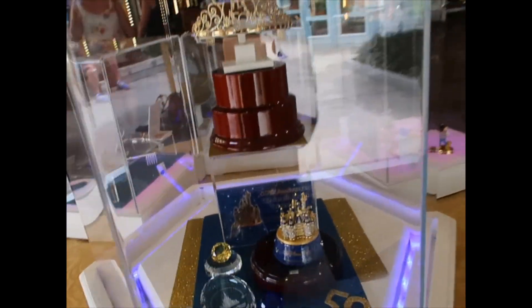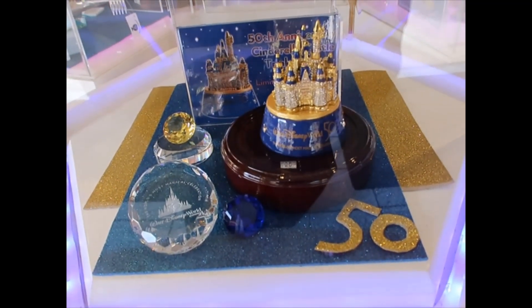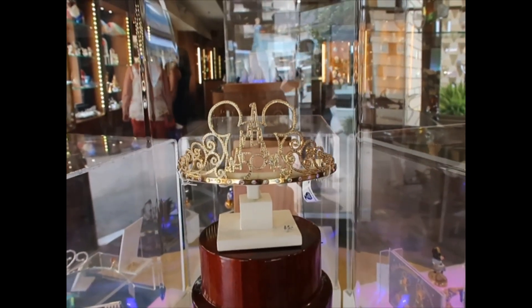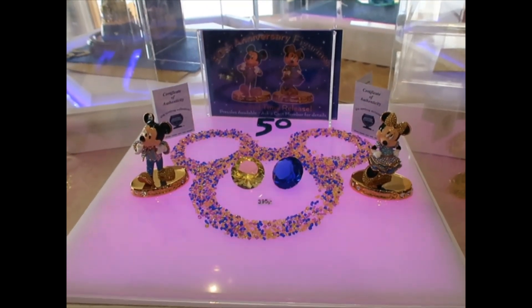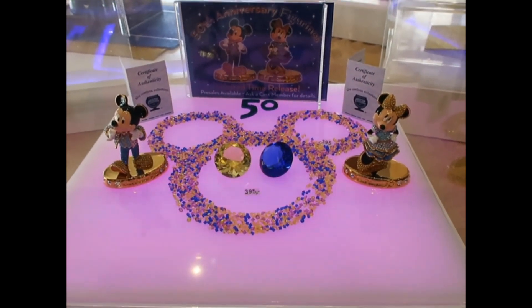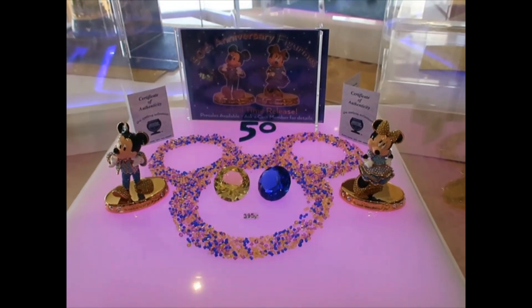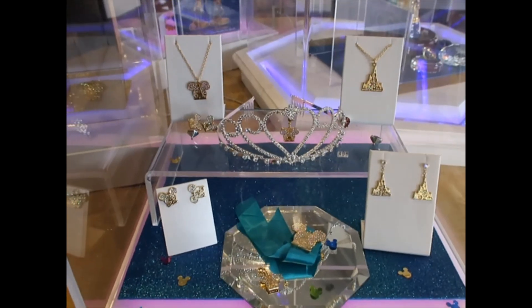They have a little bit of everything awesome in here. This Lingi castle is $125, and then at the top there's a 50th tiara — can you see the castle on the Mickey? It's $85. On this side we have some Mickey and Minnie figurines wearing their 50th anniversary attire. They are $395 each and come with a certificate of authenticity — it's a limited time release.